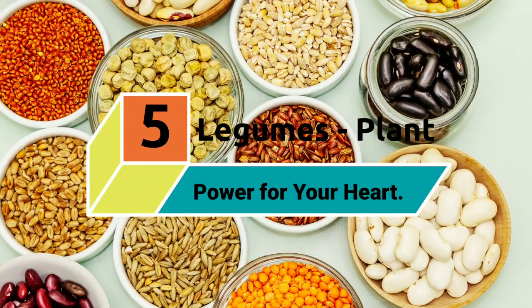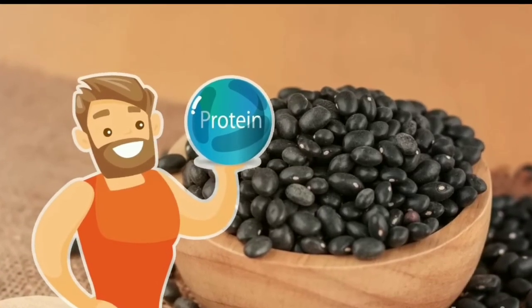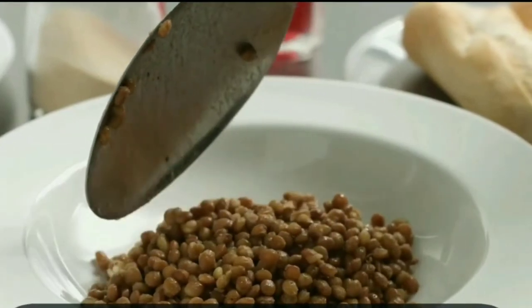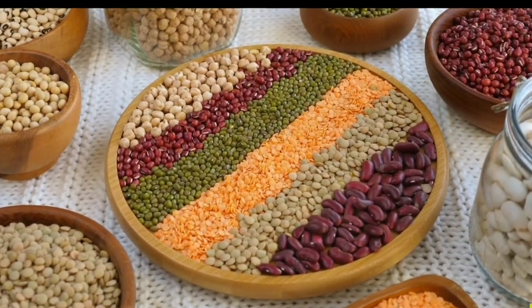5. Legumes: Plant Power for Your Heart. Another source of soluble fiber is legumes, which include dried beans like kidney beans or black beans, lentils, and split peas. These are also high in protein and incredibly filling, helping curb your cravings from one meal to the next. Legumes are a great replacement for meat, which also helps lower cholesterol values.